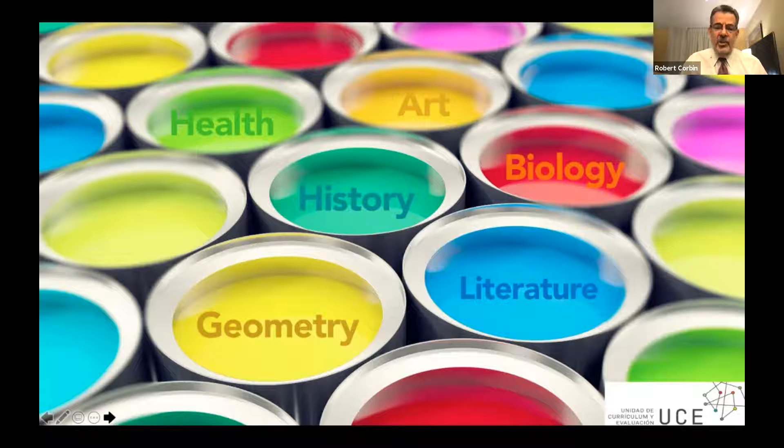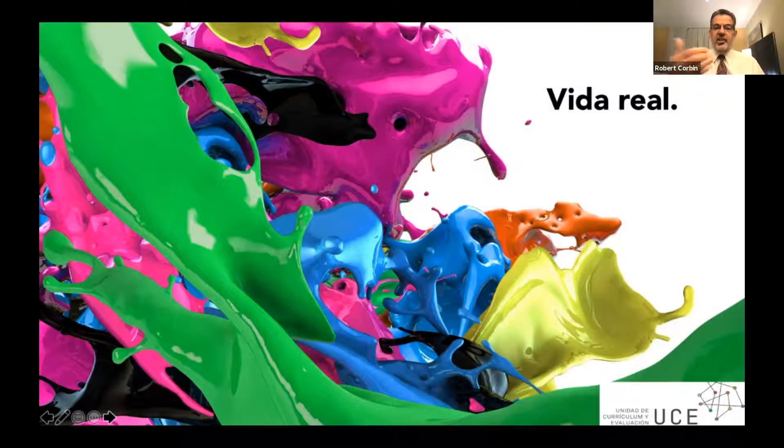We teach 90 minutes of history, separated from 90 minutes of math, separated from 90 minutes of literature. Do you agree that if we're going to solve some of the world's most challenging problems, it will require that we borrow from all of these disciplines? Take COVID, for example. If we're going to solve COVID, we need to understand psychology, human behavior, sociology, social studies, mathematics, probability — we need to understand all of that. The world is more like this, and we need to teach kids the intersection between the disciplines.